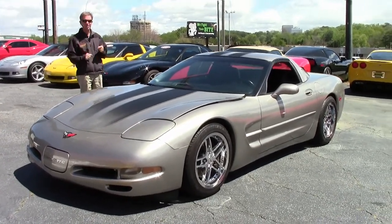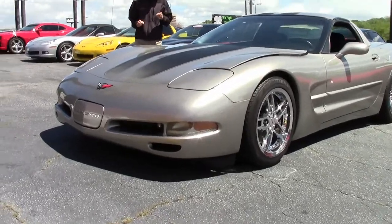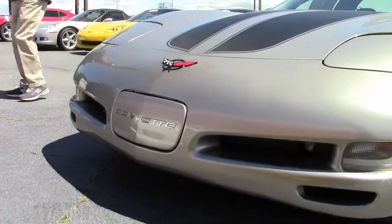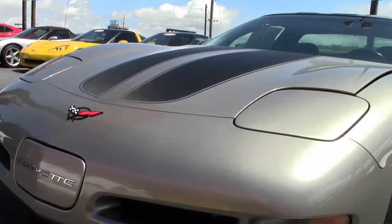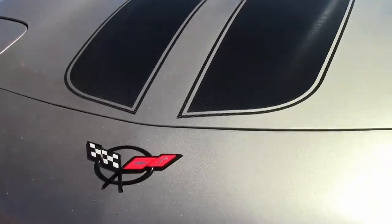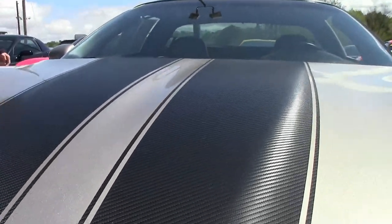1999 Coupe Corvette, great looking color combination — light pewter with black interior. This car is in great shape with lots of extras. Check it out, folks. Look at the paint, look at the condition, the emblems, all the way around. Good looking car.